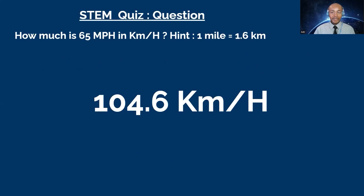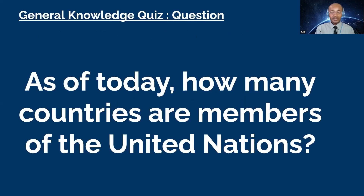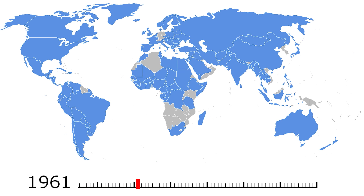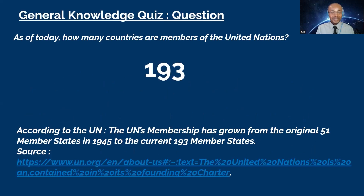All three of you have one dollar each — this game is very tight. Next question goes to David. As of today, how many countries are members of the United Nations? You have 10 seconds. David: 120. That's not correct. Favor, you want to try? Favor: 193. That's correct! According to the United Nations, membership has grown from the original 51 member states in 1945 to the current 193 member states.